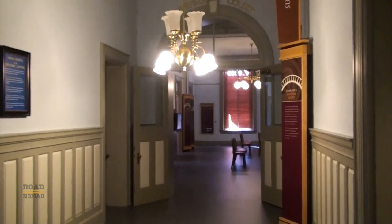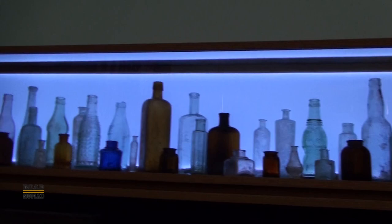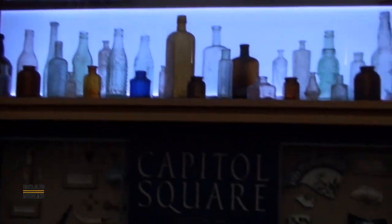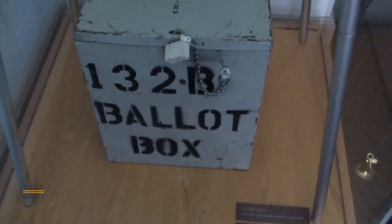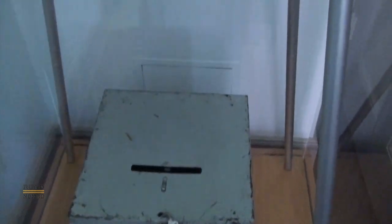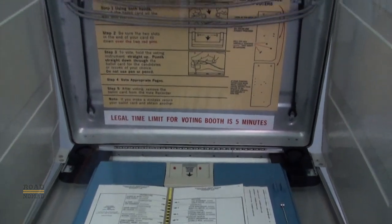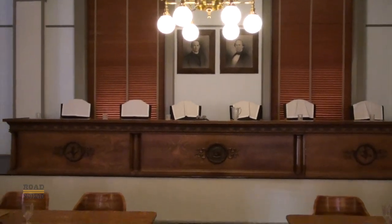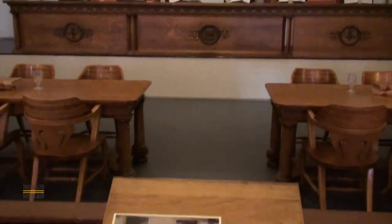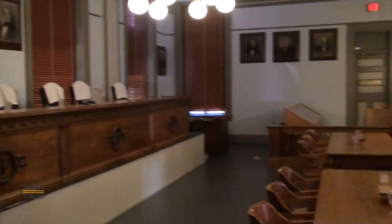Nowadays inside, it is a museum relating the history of Florida with many artifacts. Among the many artifacts, there's the ballot box and voting machine from the disputed 2000 presidential elections — part of recent history. We also get a look at the original Supreme Court when they used to meet here. It was situated on the left wing of the building.